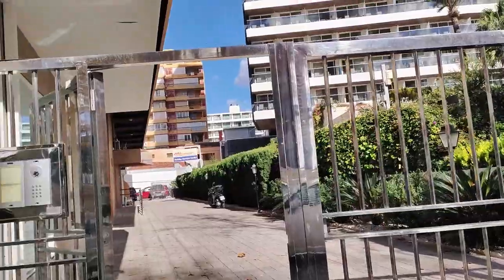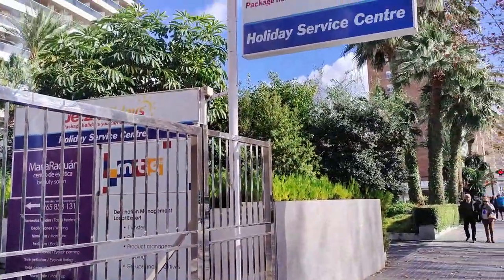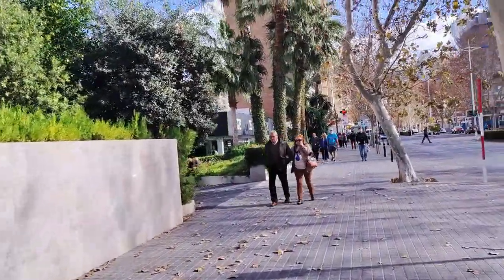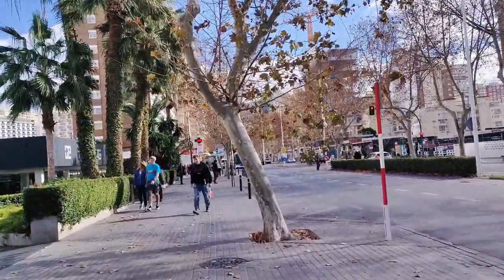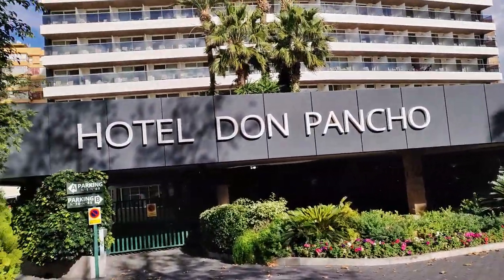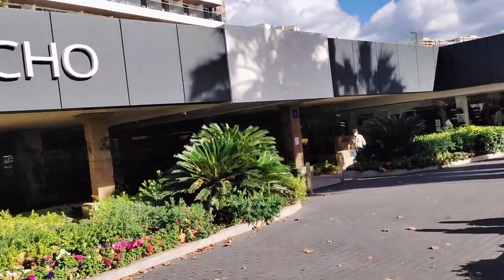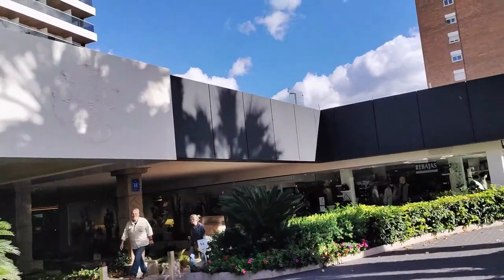And then moving on we see the four star Hotel Don Pancho and its attractive landscape grounds. Currently ranked an impressive third out of 198 hotels in Benidorm on TripAdvisor UK, it has a guest rating of 4.5 out of 5, putting it in the excellent category. I uploaded a full information vlog on this lovely hotel in summer 2022 with footage filmed inside and out and you can find this easily on YouTube by simply searching Benidorm and Beyond Don Pancho.